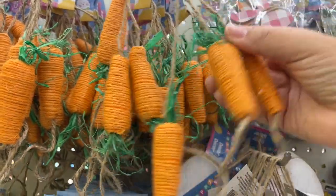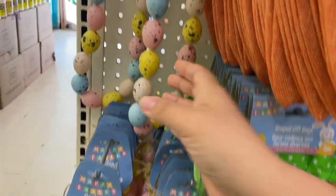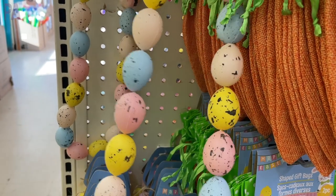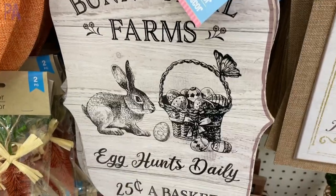Very impressed with this Dollar Tree — very, very impressed. Quite a glamorous selection on some of these Easter finds. And then the signage for the kind of rustic home farm look is really, really cool too. You guys have to tell me which one is your favorite.